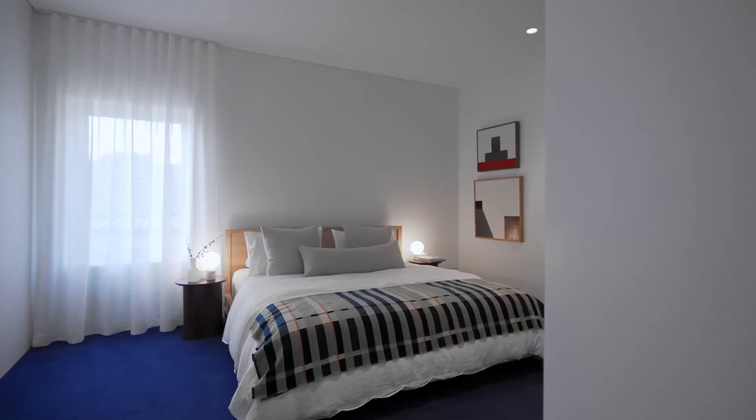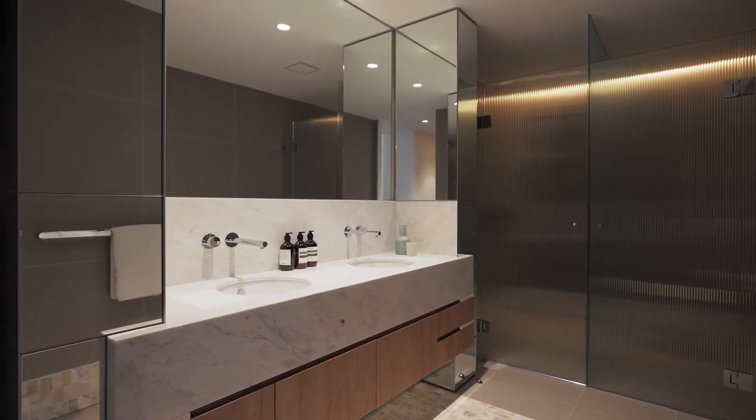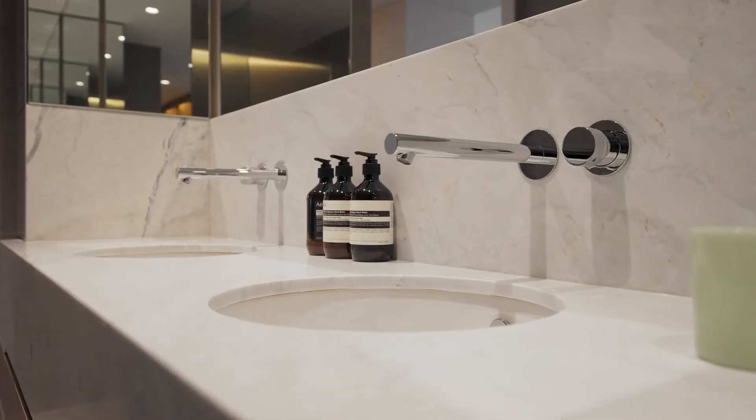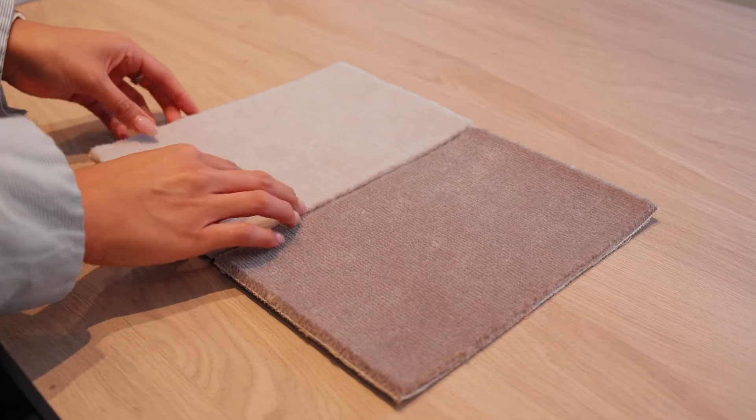Your master bedroom comes with a large walk-in robe and ensuite, separate to secondary bedrooms, adding to that high level of privacy and peacefulness within your home. Pure wool carpets feature in bedrooms, with options between three different styles.